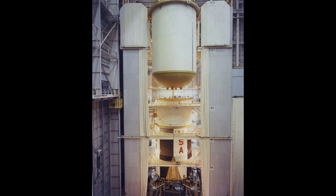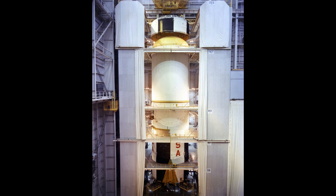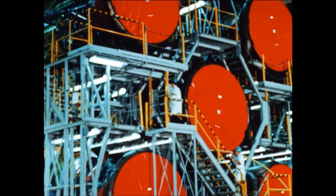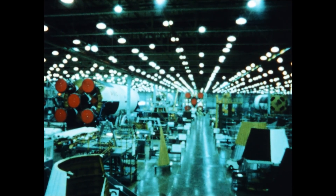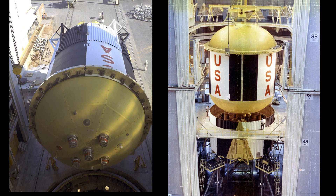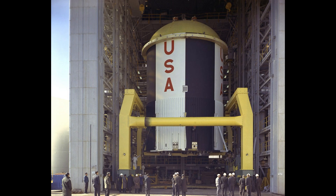At Michoud, the S-1C came together section by section. The lower skirt was the foundation — here the five F-1 engines would be mounted, along with fuel lines, instrumentation, and hydraulic systems. The skirt alone stood higher than a house and weighed 40 tons. Above it came the RP-1 fuel tank, then the intertank structure, a lattice of aluminum beams that braced the liquid oxygen tank above. Workers welded stringers longer than railway tracks to strengthen the barrels.